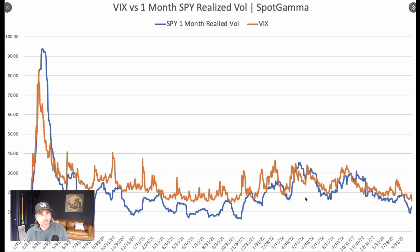The VIX just hit one-year lows, and one-month realized volatility also hit at or near one-year lows. We're going to talk about what that means for you, and we think it has bullish implications in the short term for markets.